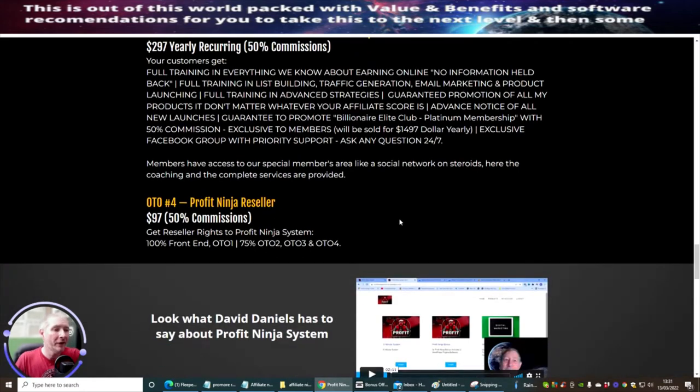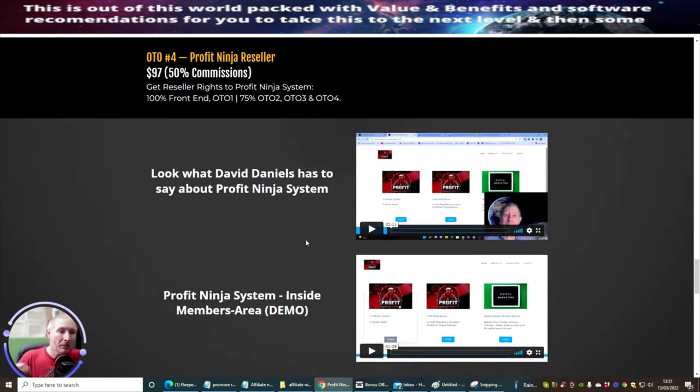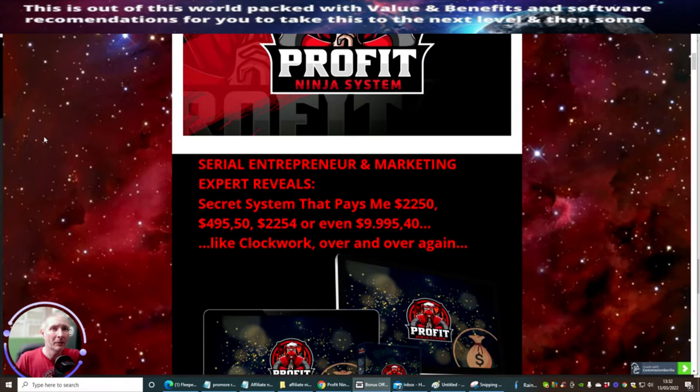OTO4 is Profit Ninja Reseller Rights at $97. This gets you reseller rights to the Profit Ninja system at 100% on the front end of the funnel, including OTO1, OTO2 at 75%, OTO3 at 75%, and OTO4 at 75%. There's really great money to be had by promoting the sales pages — you don't have to worry about creating or hosting the sales pages, and 24/7 support is included.